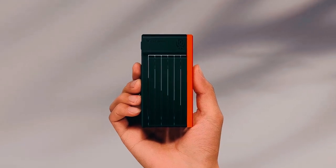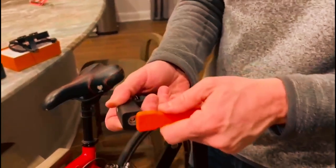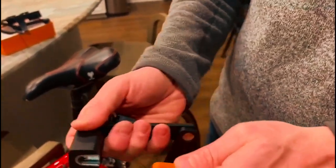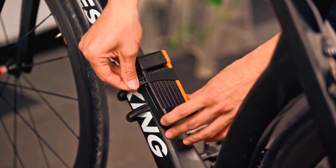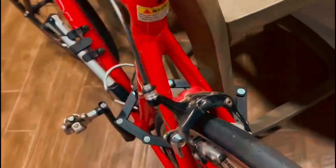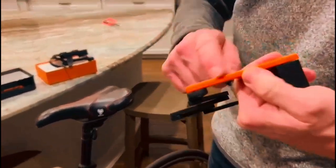Transporting this bike lock is hassle-free, thanks to the included black storage bag. Whether you choose to place it in a bag or use the supplied frame mount, it securely attaches to your bike frame without making any noise. The lock is easy to mount, fitting perfectly and staying in place. It comes with zip ties for alternative mounting options if needed.